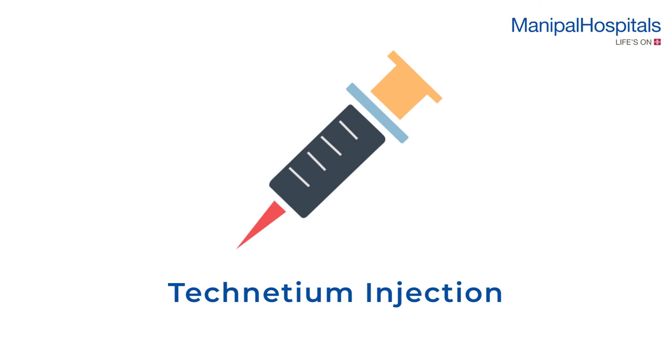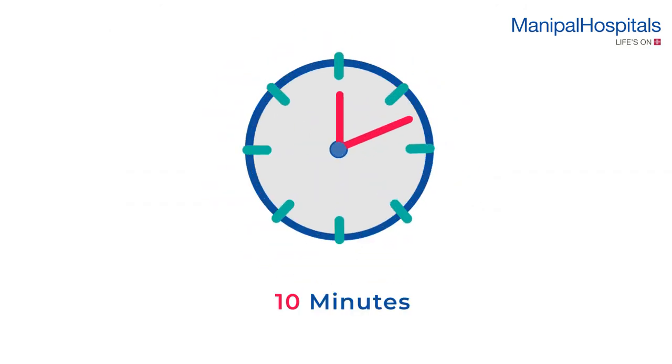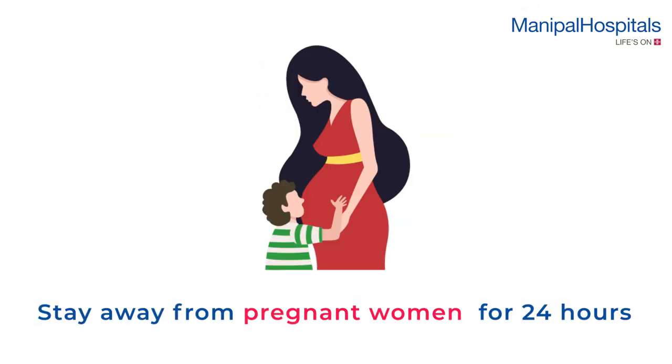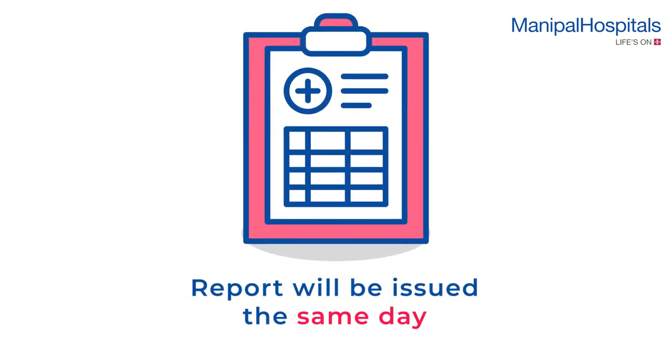Before the scan, a small dose of technetium is administered via intravenous injection, and the scan is performed 20 minutes later. The scan duration is about 10 minutes. You are advised to stay away from pregnant women for a day. Your reports will be issued on the same day.